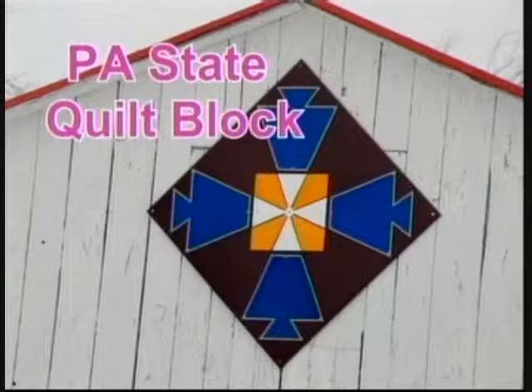My first barn quilt was in 2009. Then a man named Earl Bruner was the first one who approached me about having one — he called it a sign. He came and knocked on the door, and I thought he was there to buy hay. His quilt block pattern is actually the Pennsylvania state quilt block. Back in 1907, Hearth and Home magazine sponsored a quilt block pattern contest for each state in the country, and he chose Pennsylvania's state quilt block for his barn.